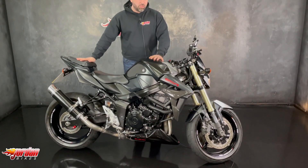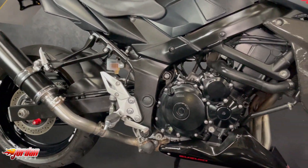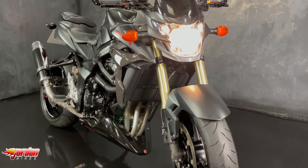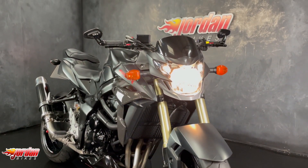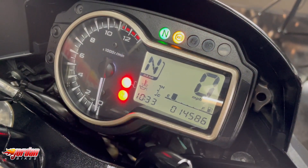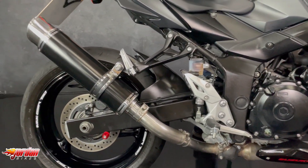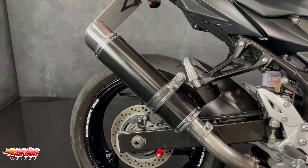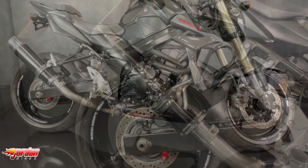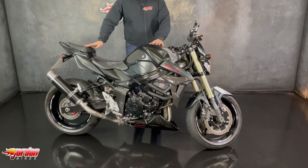Hey guys, it's Will at John and Bikes, and this is a Suzuki GSR 750. Absolutely fantastic bike is this.